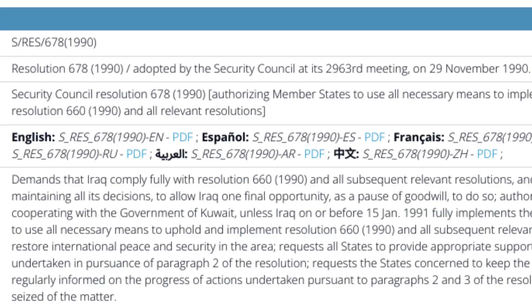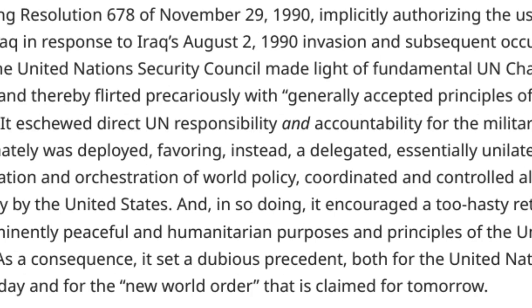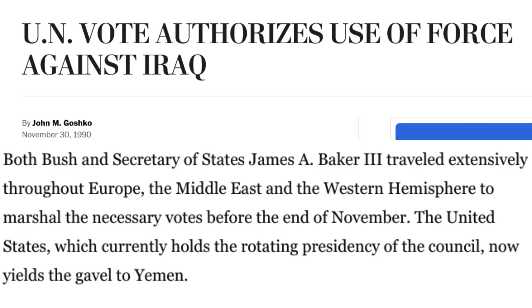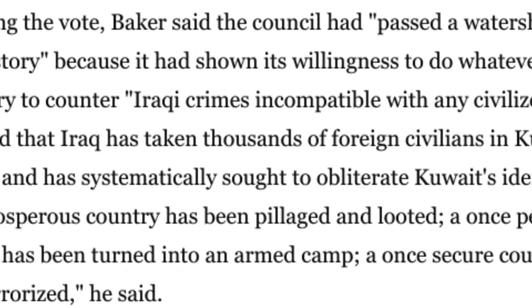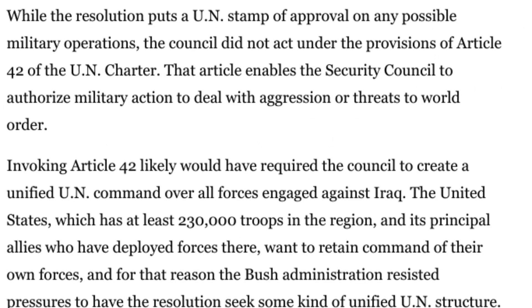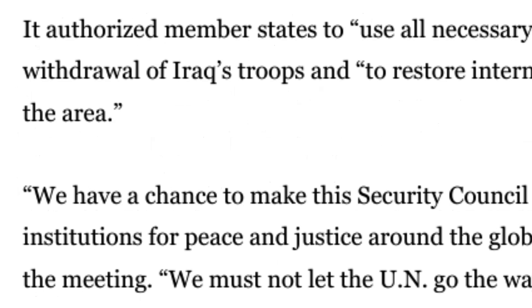In November 1990, the United Nations Security Council passed Resolution 678, which gave Iraq a deadline to withdraw from Kuwait or face military action. The resolution set January 15, 1991, as the deadline. The United States and its coalition partners engaged in intensive diplomatic efforts to build an international coalition against Iraq. Countries such as the United Kingdom, France, Saudi Arabia, Egypt, and others played key roles in supporting the diplomatic process. Diplomats from various nations engaged in diplomatic outreach to gain support for the coalition's stance against Iraq, involving diplomatic visits, negotiations, and persuasion.